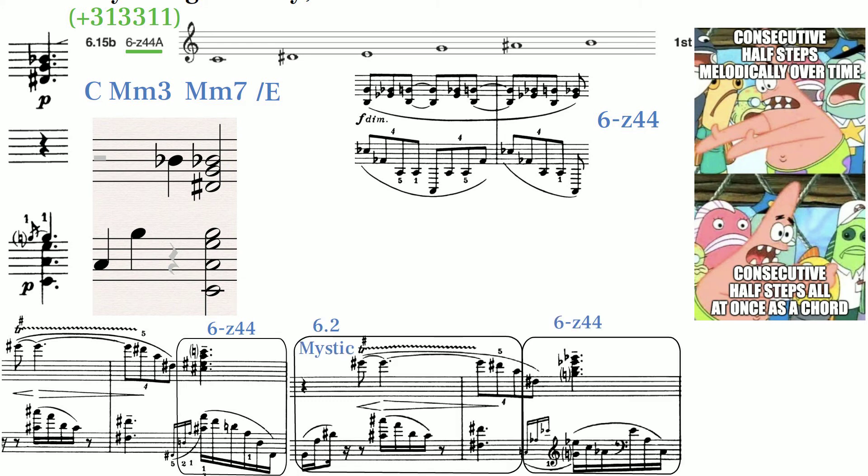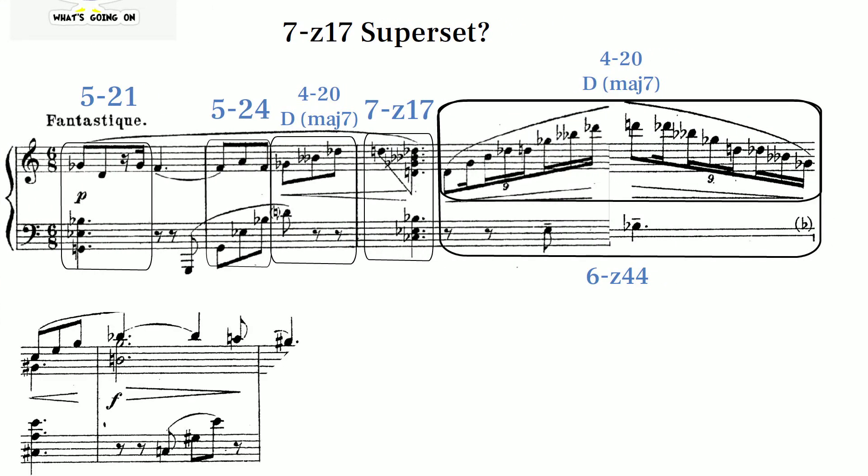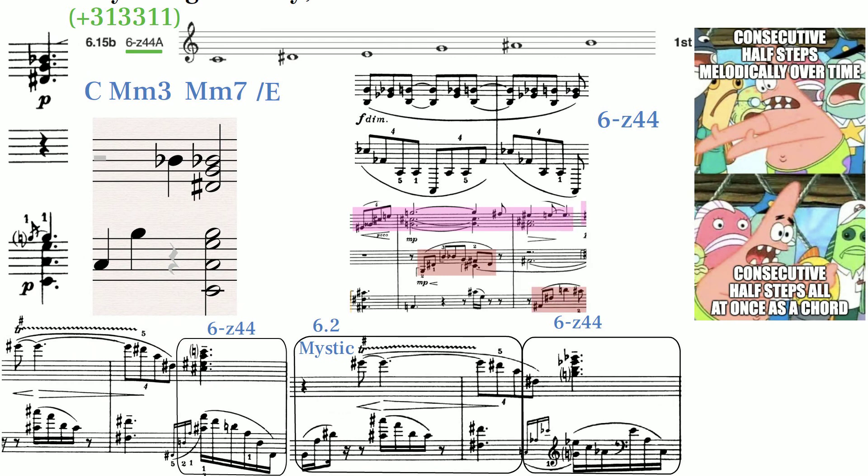We also find this 6z44 set used briefly in the last piece we discussed, Op. 71 No. 1. You might notice that that excerpt sounds very similar to the flight motif in Sonata 8.